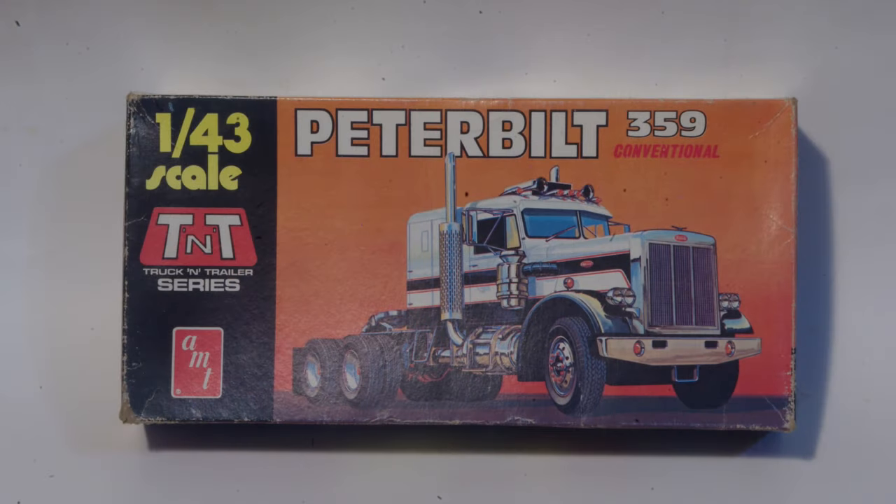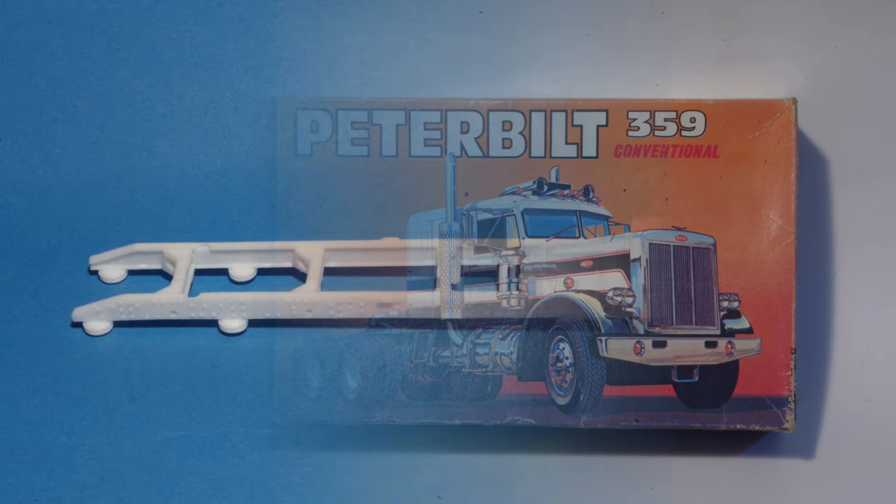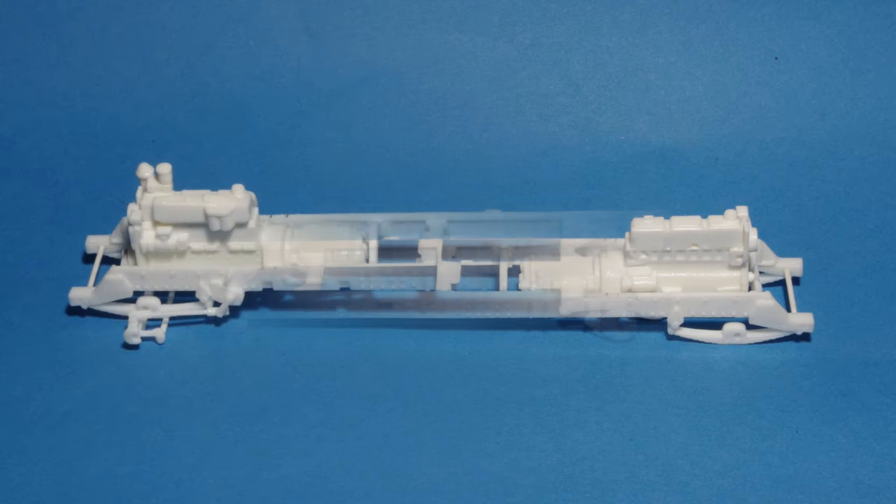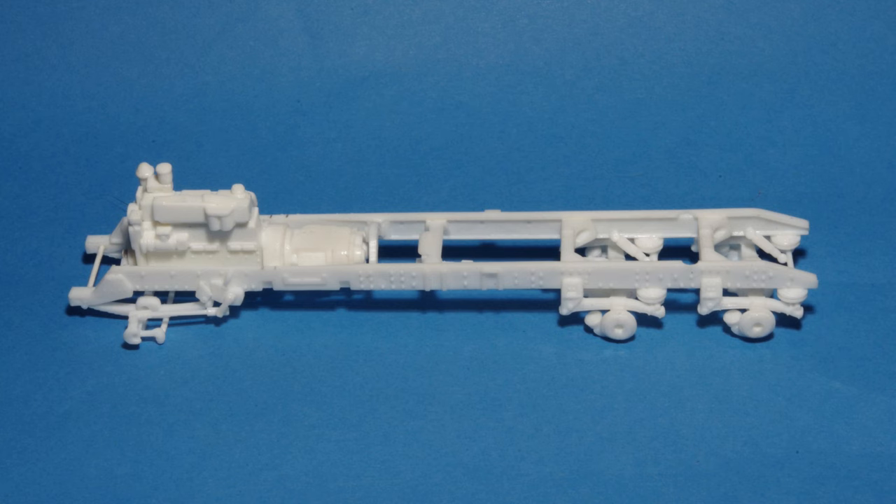I started with AMT's 1/43rd scale Peterbilt 359, which was one of a small number of kits in the scale and quite well detailed considering the size difference from the 1/25th scale ones. The frame was assembled out of the box, however I replaced the kit's Detroit V8 engine with a Cummins engine from the 1/43rd scale Kenworth cabover, which was the only other 1/43rd scale truck that AMT offered.